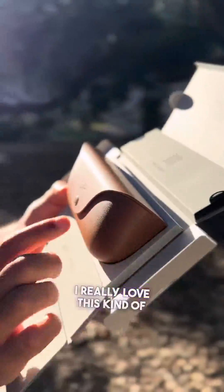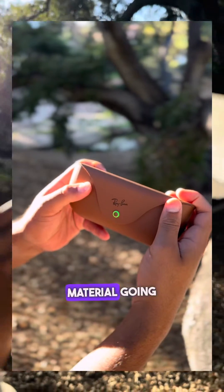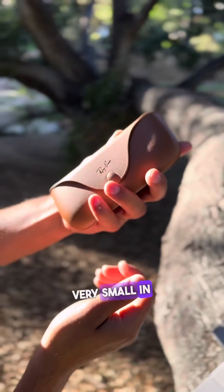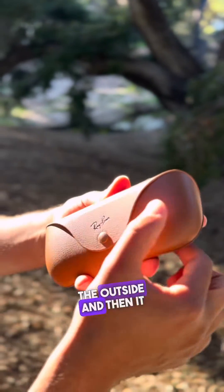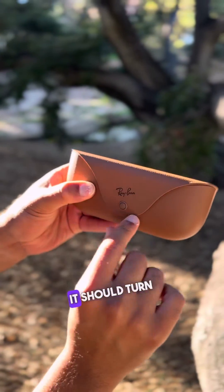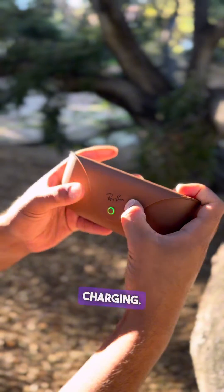I really love this kind of material going on here. This is the charging case for the Ray-Ban Metas — very small in the hand. It's like a soft shell on the outside and then has a hardness aspect to it. This button should turn on and off, and this is how you know it's charging.